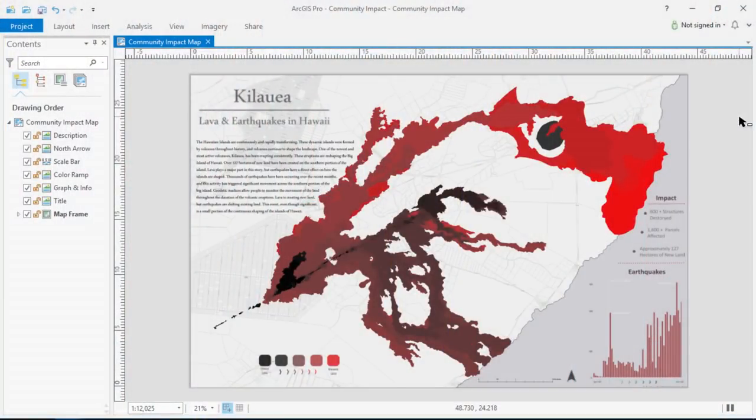Essential to our training at the university is sharing and collaboration. This motivated me to create this map to communicate the dramatic story of the volcano of Kilauea. And next, my classmate is going to share his research.